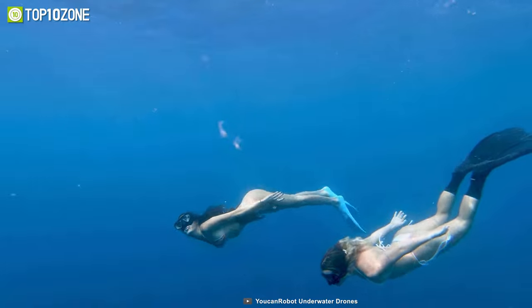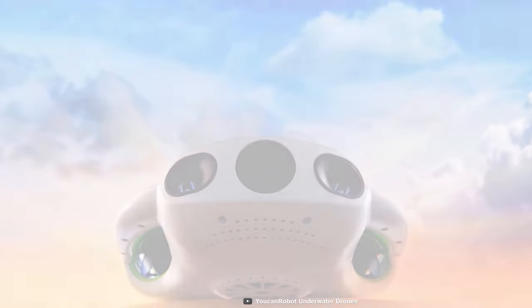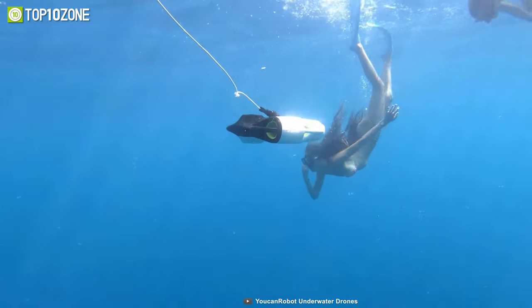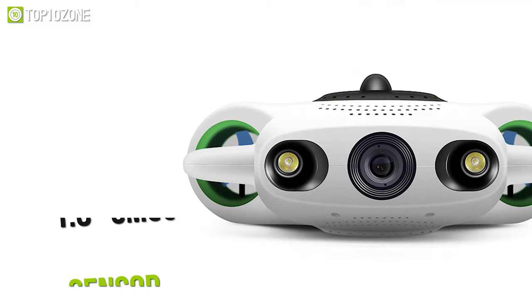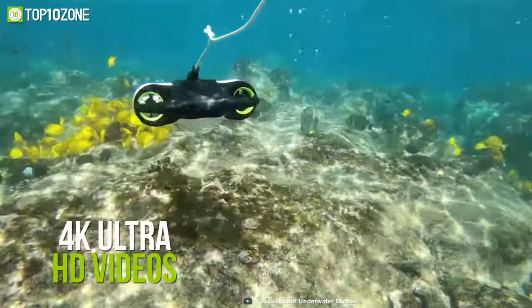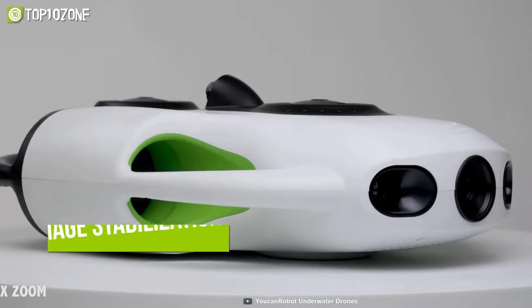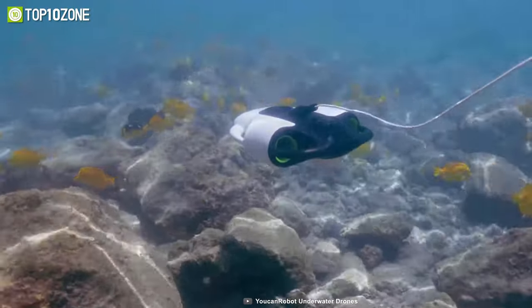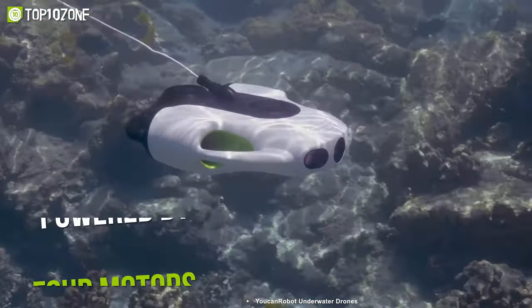Capture gorgeous underwater scenes and aquatic species with the UCAN Robot BW Space Pro 4K, an underwater drone providing clear and colorful photographs as well as a zooming option for capturing fascinating details. Its camera is equipped with a 1/1.8-inch CMOS sensor which can capture 4K Ultra HD videos and 12-megapixel images. The intelligent auto-adjust lighting and improved image stabilization technology make underwater recording more seamless.